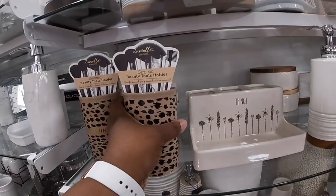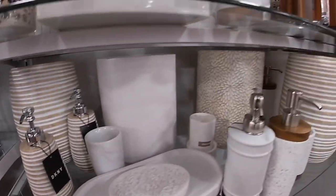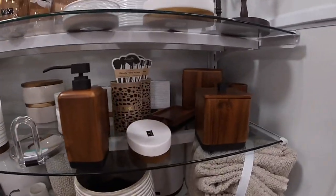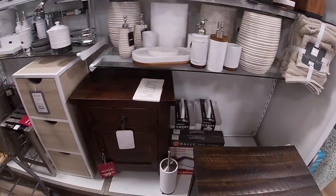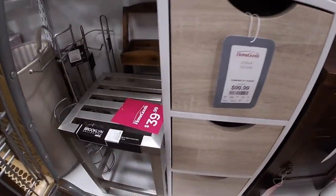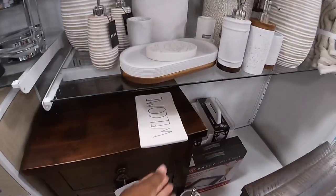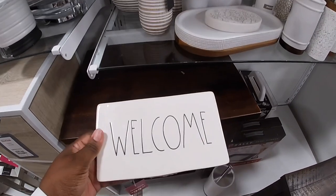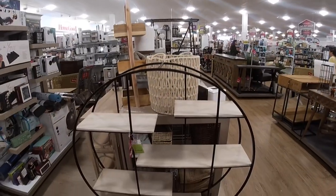And they have little cute wooden sets. Maybe these are $100. This is $40. Let's just see — red tag for $7. This is nice and big for $1.50.